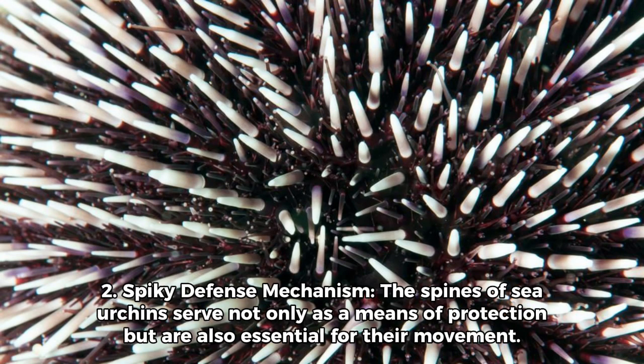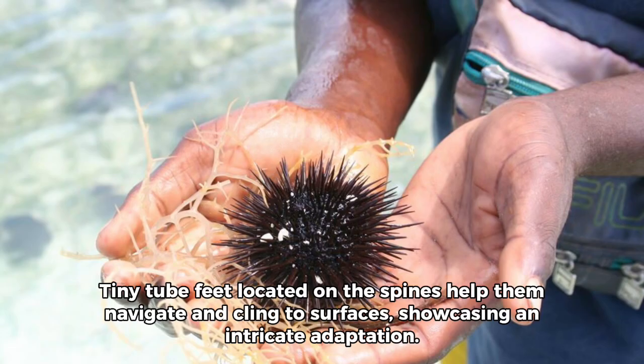2. Spiky Defense Mechanism: The spines of sea urchins serve not only as a means of protection, but are also essential for their movement. Tiny tube feet located on the spines help them navigate and cling to surfaces, showcasing an intricate adaptation.